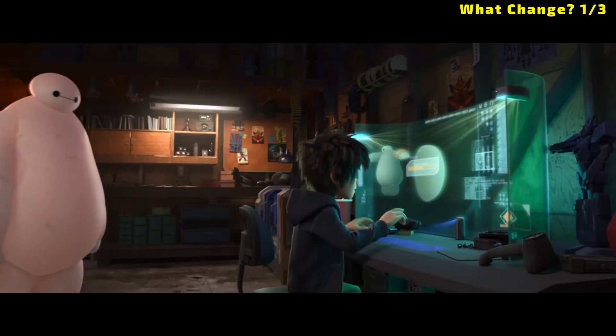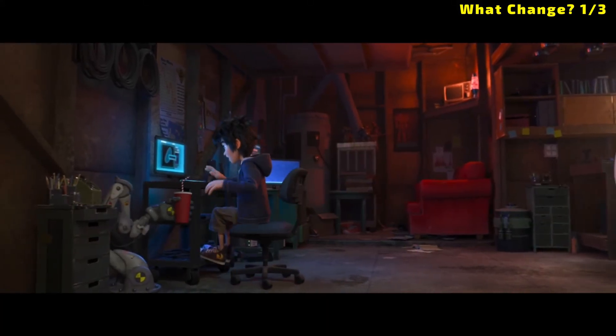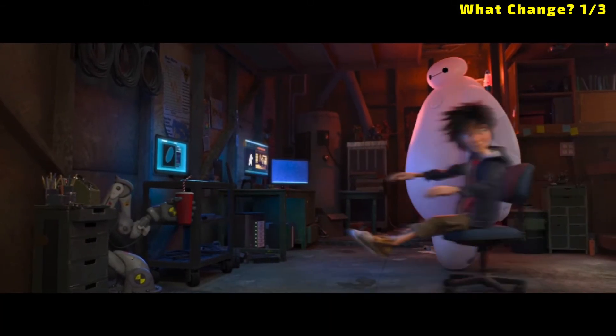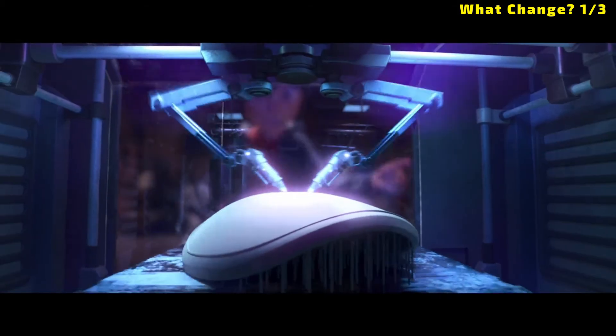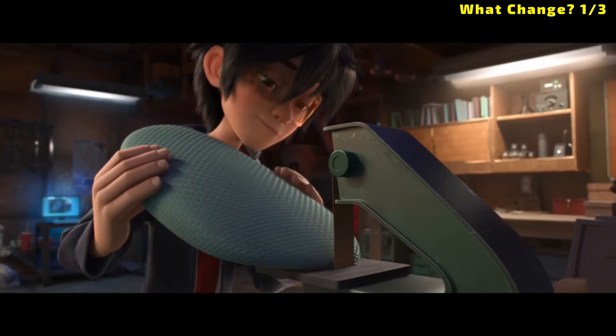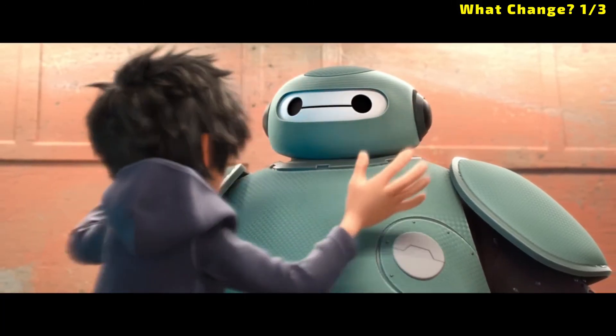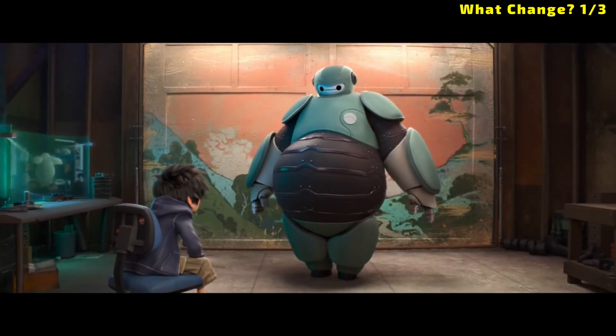Let's take a look at Baymax's armor production. Is this a chemical or physical change? I have a hard time deciding. If the material is the result of a chemical reaction inside the 3D printer, then it could be a chemical change. If it is simply a liquid forming into a solid, then that would be a physical change. You decide what you think it is.